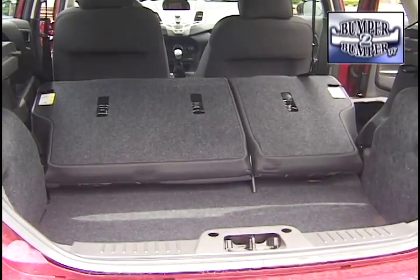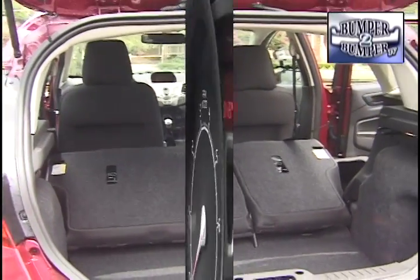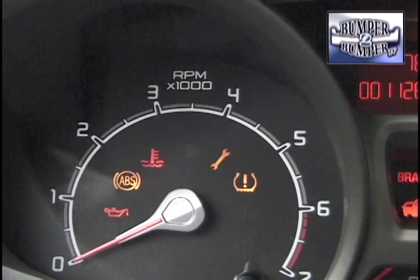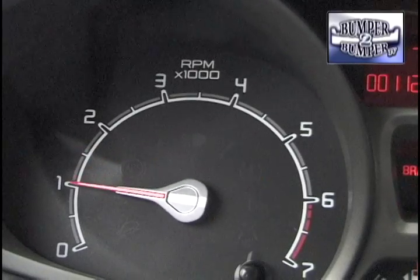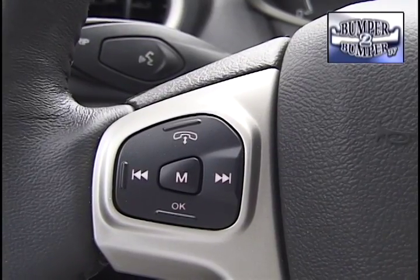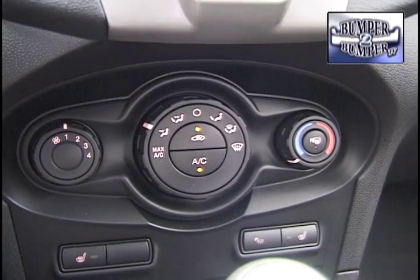Not a lot, but enough to stow weekend getaway gear. Overall, fit and finish is superior to the last version of the car, which was known for rattles and squeaks even right off the showroom floor.